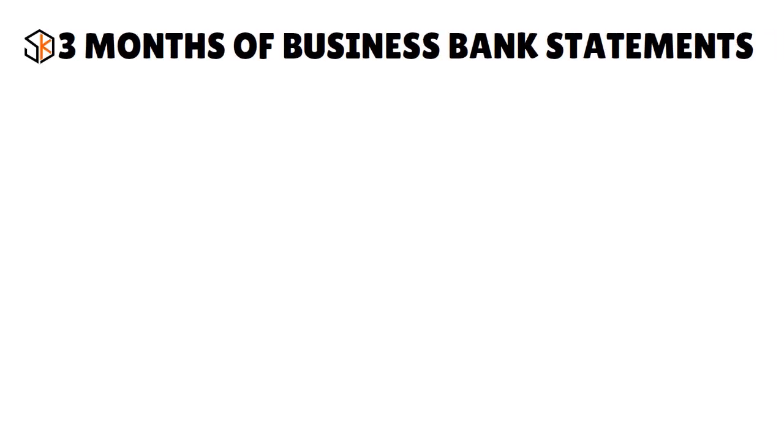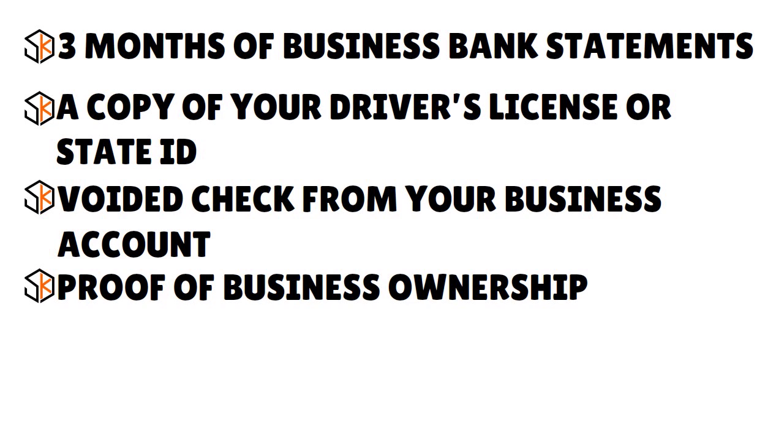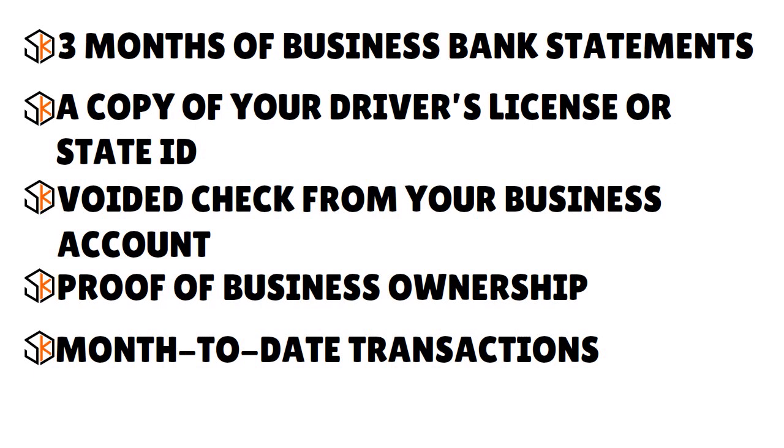The lender will ask you for three months of business bank statements, a copy of your driver's license or state ID, a voided check from your business checking account, proof of business ownership, and month-to-month transactions for the last two to three years. This goes back to the monetization models: RPM (rate per mile), RPH (rate per hour), and RPC (rate per contract), since lenders want to go granular and understand exactly what's happening in your business.